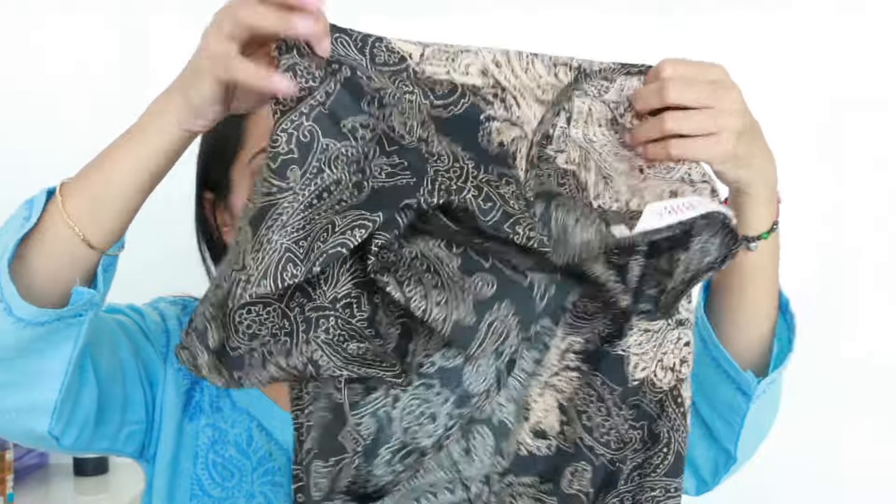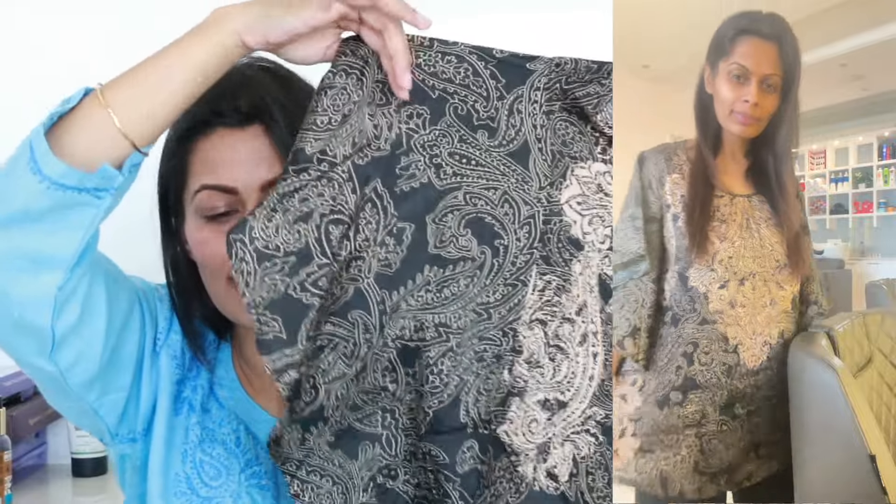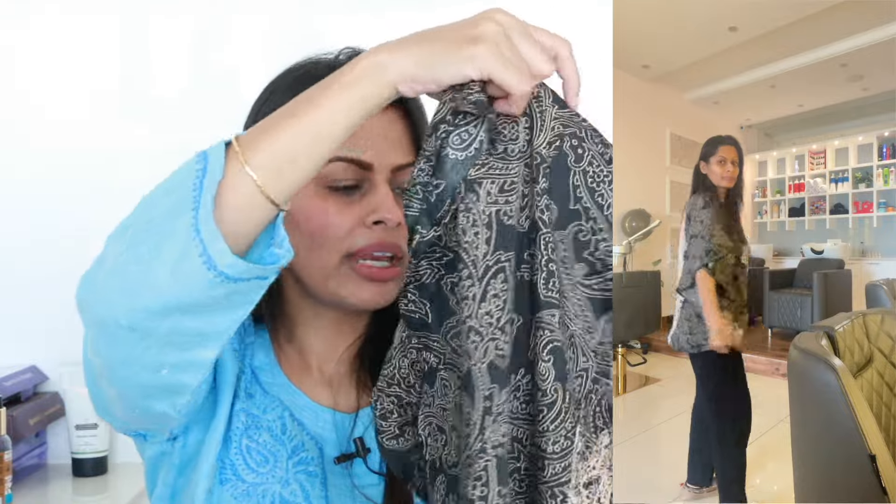Last but not the least, this is more of a short kurti — you could also call it a top. I got it from the brand Biba. I really love the material of this top; it feels very cool when you wear it. You can wear it with trousers, jeans, whatever. I love the butterfly sleeves on this. It's black and beige in color, retails for 1,599 rupees, and I got it for 799 rupees — same price is still available.